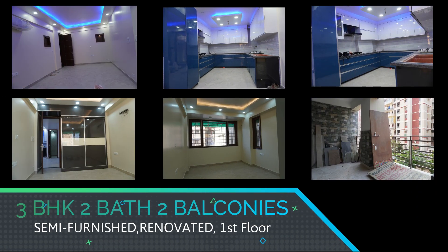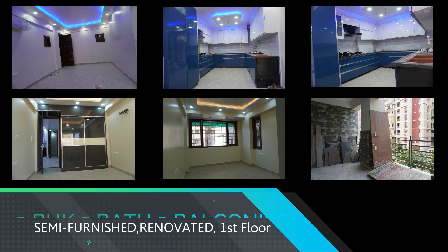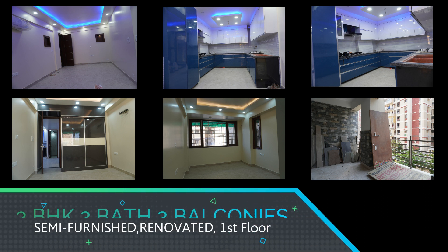Hi viewers, welcome back. Today we bring you a beautiful 3BHK flat for rent in Vasanconj, a newly allotted society.